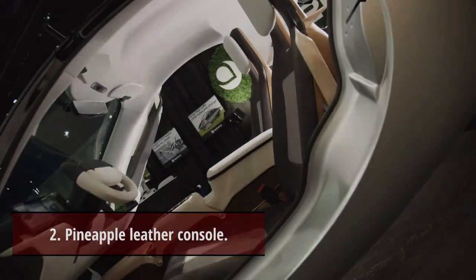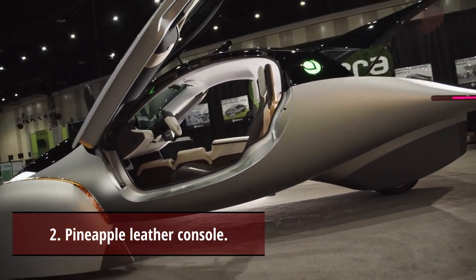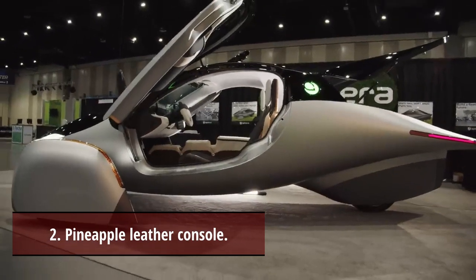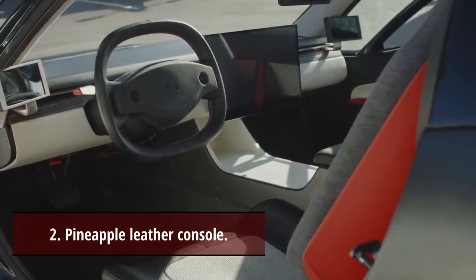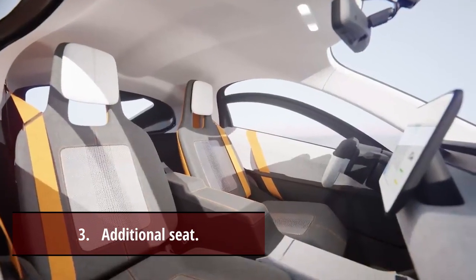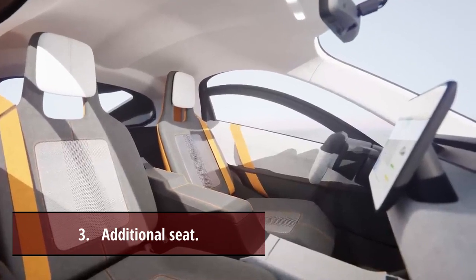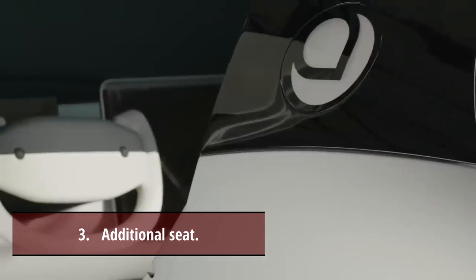Secret 2: Pineapple leather console. The central console of the Gamma is covered in pineapple leather — a natural textile created from pineapple leaf fiber that would otherwise have been wasted. Secret 3: Additional seat. There will be enough space in the back of the vehicle for a third passenger, whether located in the middle or on the side.